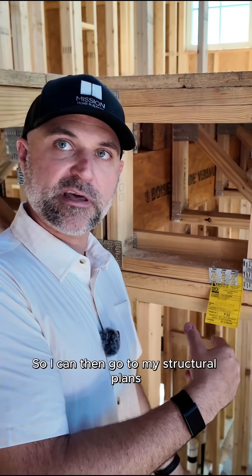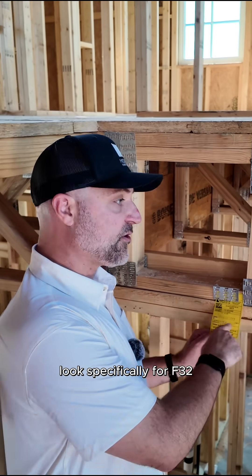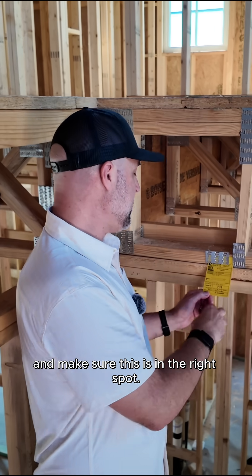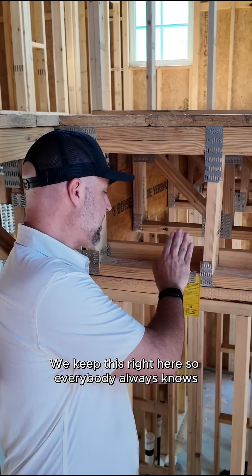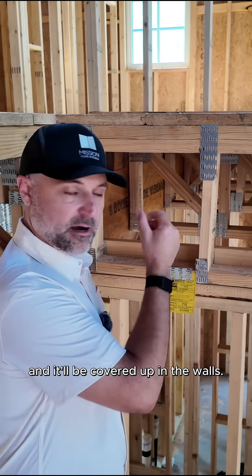So I can then go to my structural plans, look specifically for F32, and make sure this is in the right spot. It talks about the loading, it talks about the order number. Keep this right here so everybody always knows — it'll be covered up in the walls.